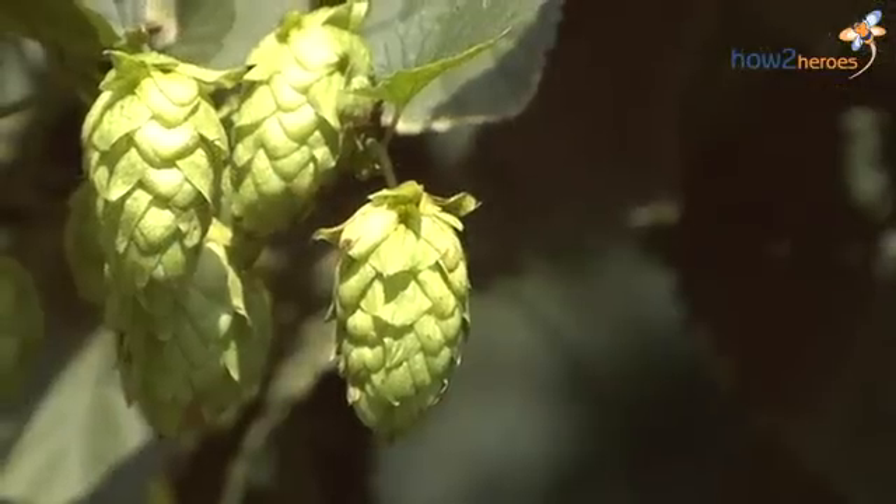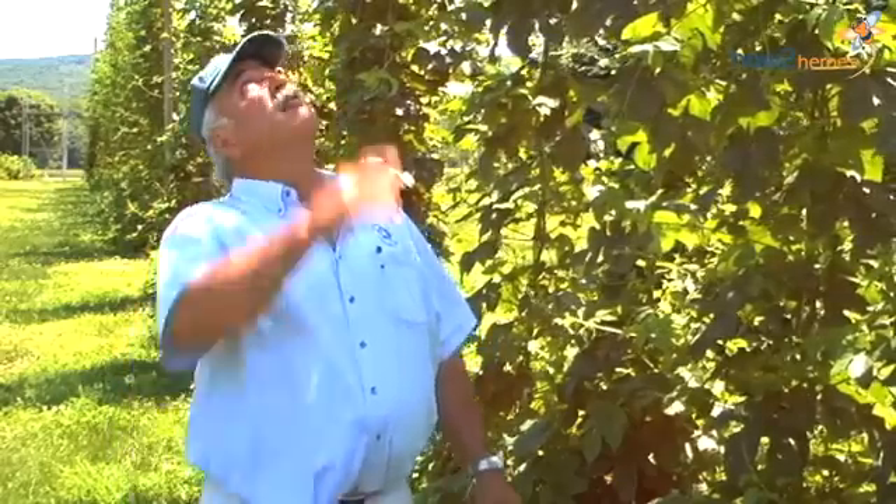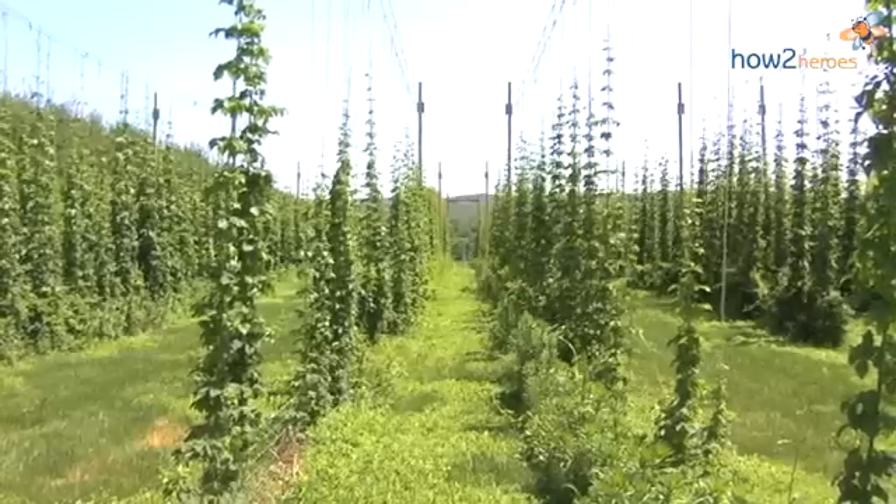Hops are very fast growing. On May 1st, they were all cut down to ground level, and right now it is middle of June, and they're 18 feet up, and some places even more. So they grow that fast.